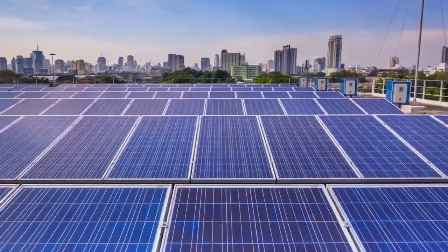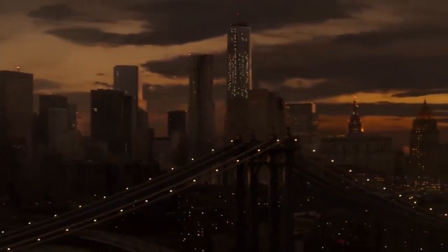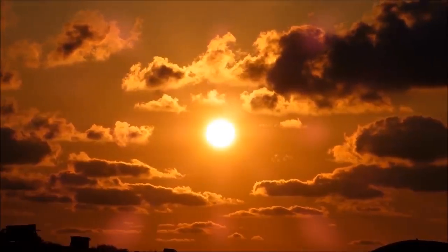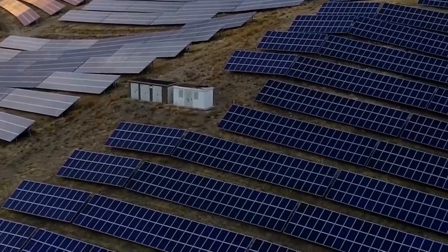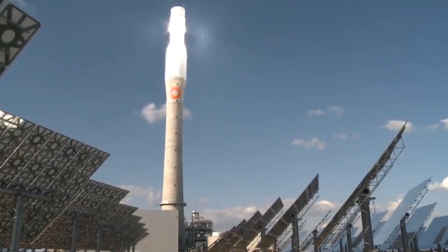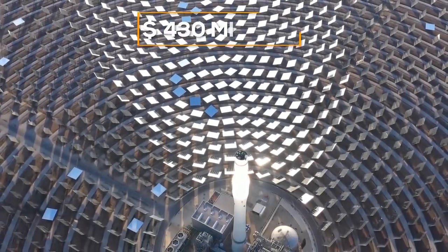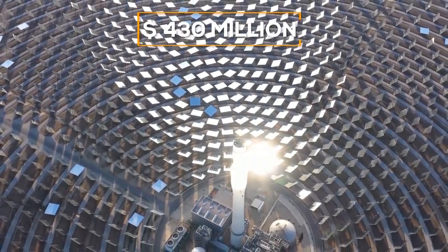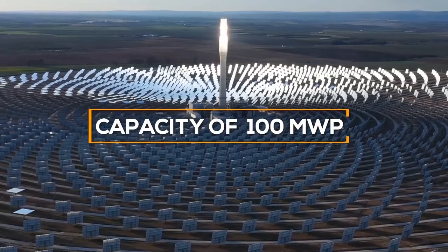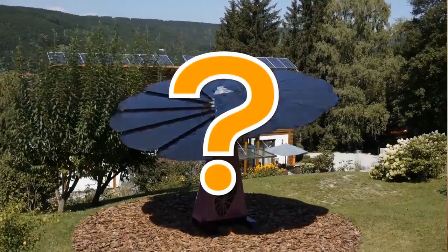Today, solar energy is the most promising area for generating electricity. The only serious drawback is the inability to operate solar power plants at night. And while scientists from all over the world are looking for innovative ways to solve this issue, the Xiaohang Chinese company has found an original way out. The new solar power plant worth $430 million with a capacity of 100 megawatts operates around the clock without power losses. But how exactly were they able to achieve this?